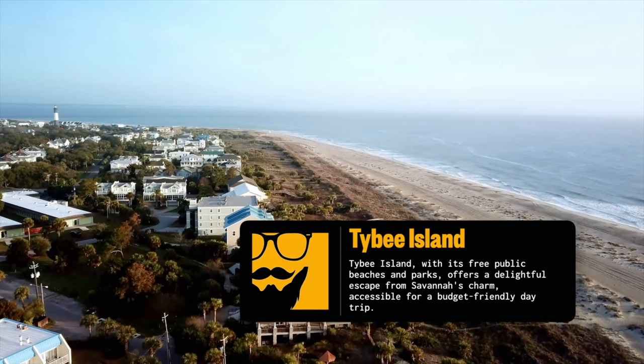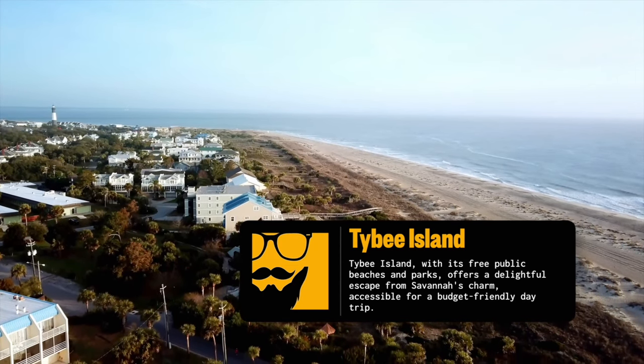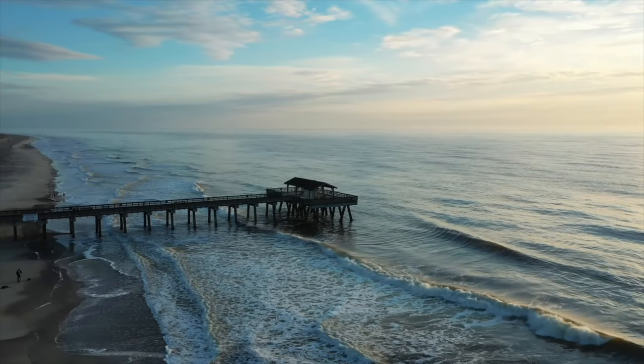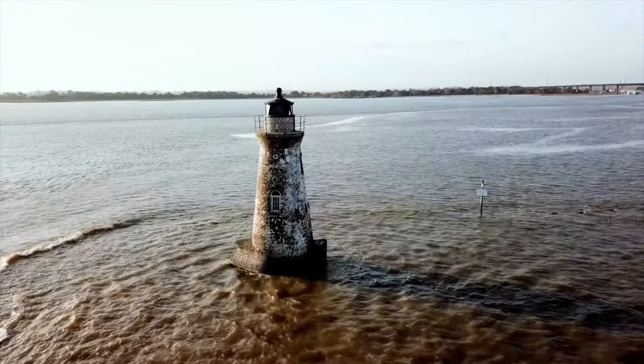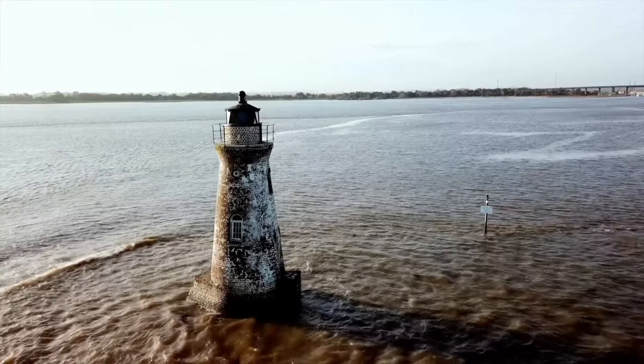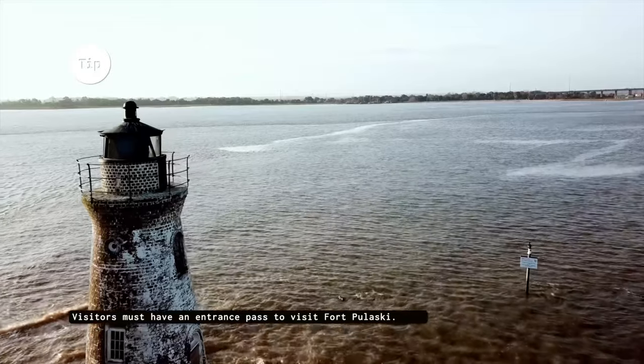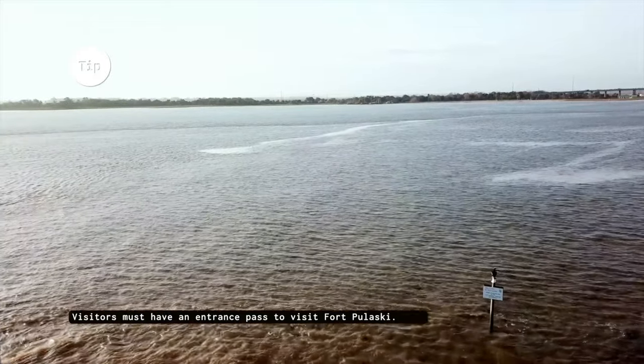Take a quick day trip just 20 miles east of Savannah to Tybee Island, a barrier island known for its beautiful beaches. Relax on the soft sand, swim in the refreshing Atlantic Ocean, or explore historic Fort Pulaski — a Civil War-era fort offering stunning views of the coastline.